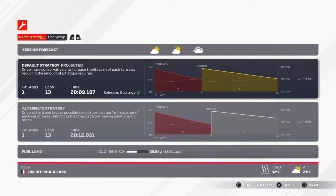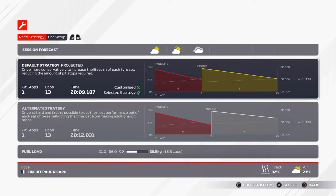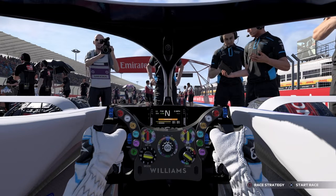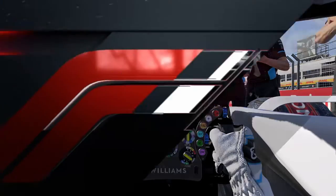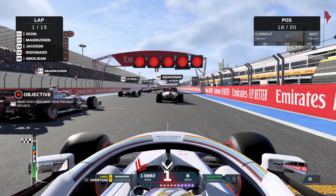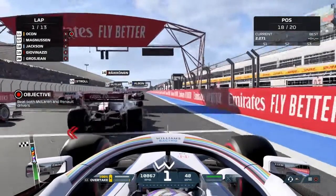Let's see — 13 laps, yeah we'll do that. I can't edit it so we'll just leave it like that. They give us fuel, drop it down a bit. Actually it's a Williams, I'll drop it down to 15 laps with two extra left. Alright, here we go — beat both McLaren and Renault drivers, okay, will do!